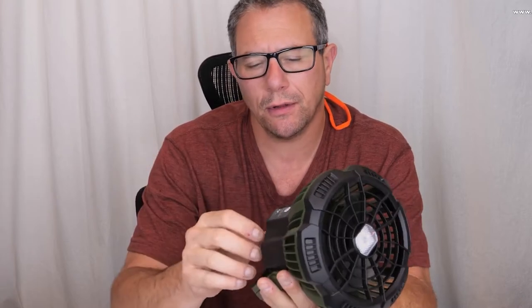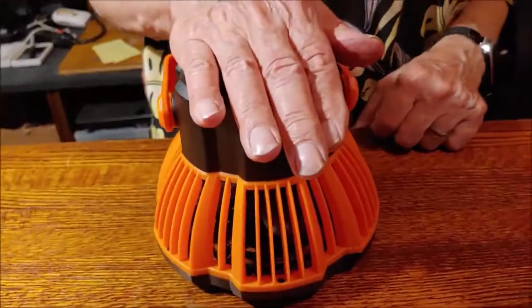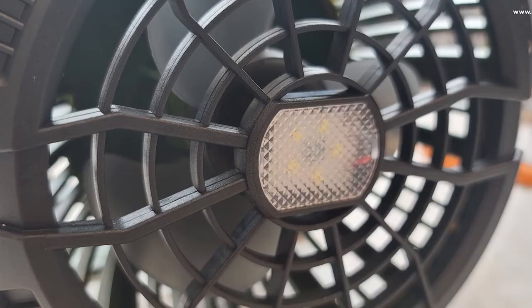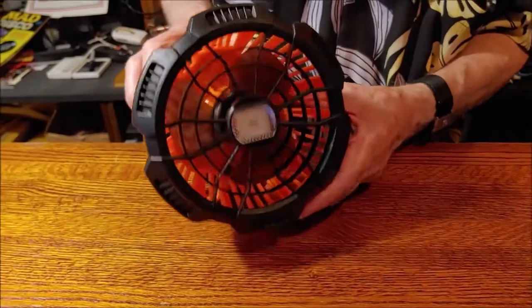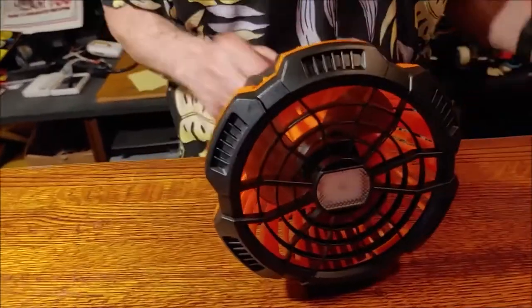Now let's discuss the Supology Camping Fan. It is a battery-operated portable fan that is both lightweight and compact. In addition, it may be used as a power bank and a camping lamp. It can be folded up into a compact size, making it simple to store or transport. When it gets dark, you may use it as a lamp, and in an emergency, you can use it as a power bank to charge your mobile phone. It can provide LED light for 30 hours, a cooling fan for 25 hours, and takes between 6 and 8 hours to fully charge.